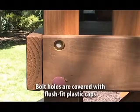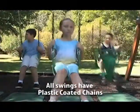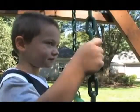Bolt holes are through-drilled and covered with our exclusive flush-fit plastic caps, eliminating any exposed threads. All of our swings have plastic-coated chains, providing a better grip and eliminating the chance for pinched fingers.